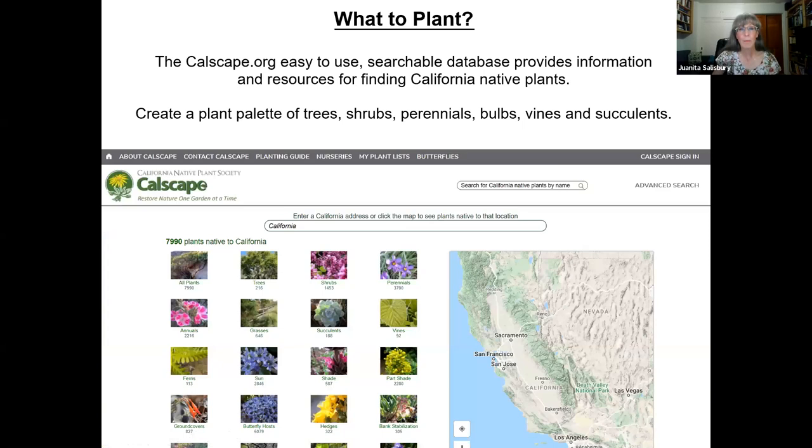How do you decide what to plant? I like to go to the California Native Plant Society, which has provided the wonderful searchable database at calscape.org. It's wonderful for looking for information and resources for finding California native plants. You can create your palette from this database of trees, shrubs, perennials, bulbs, vines, and succulents. It talks about their planting guide, nurseries where you can find these plants — because sometimes they can be hard to find — and you can create your own plant lists which you can download into an Excel spreadsheet. It also shows the butterflies and larvae that feed on each of these plants. California has 7,990 plants: all plants, trees, shrubs, perennials, and so forth. You should be able to find something that will work in this database.